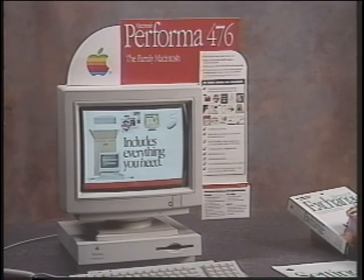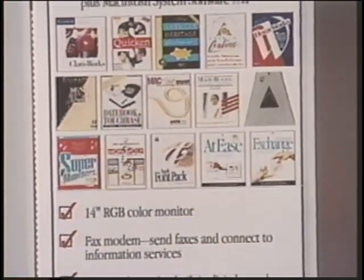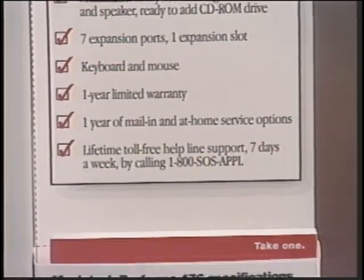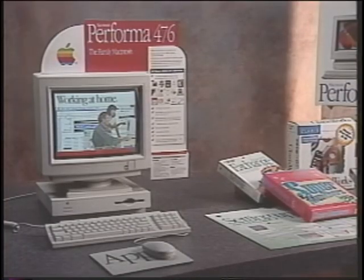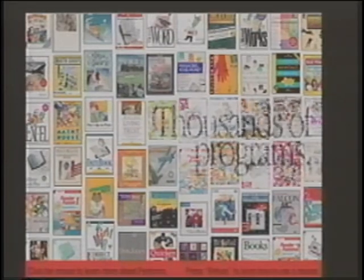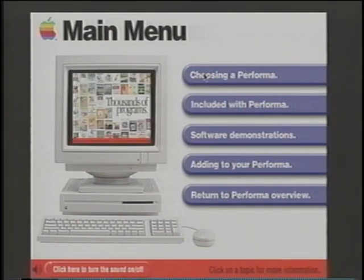Take a moment to point out all these extras — items such as monitors, software, fax modem, and expansion ports that are standard on the Performa. Product specifications have been printed on tear-off and take-one sheets. On the in-store computer unit, customers can watch a brief, self-running overview of Performa which talks about Macintosh Performa as a family computer. Clicking the mouse reveals four interactive buttons, and clicking on any one of these lets you or your customers learn more about the chosen topic.